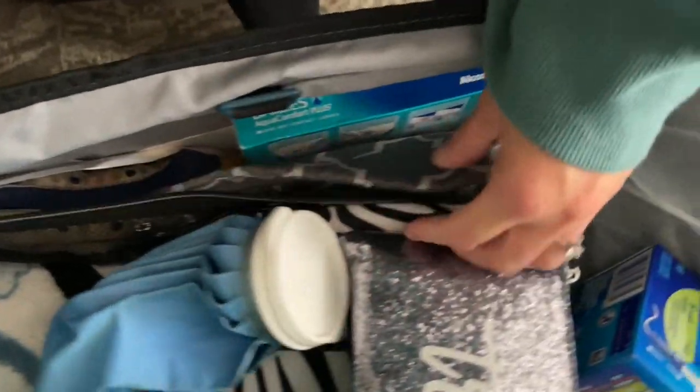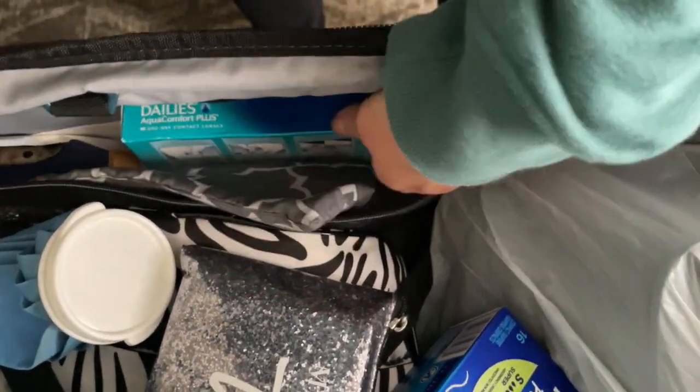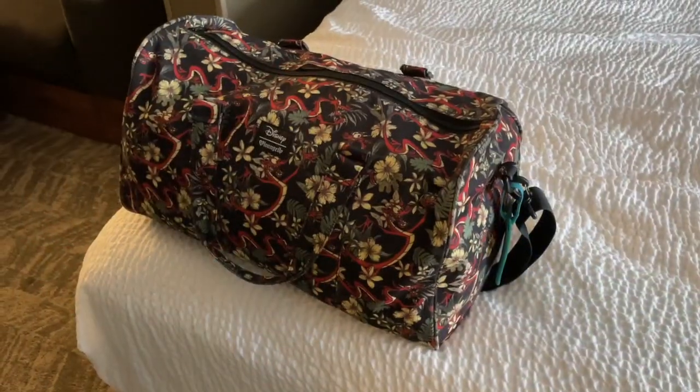I forgot to mention what's in here: a luggage scale, and these are some makeup backups, some more contacts. And for icing my body I have good old Mushu bag — we love her — and you fit it up like this.